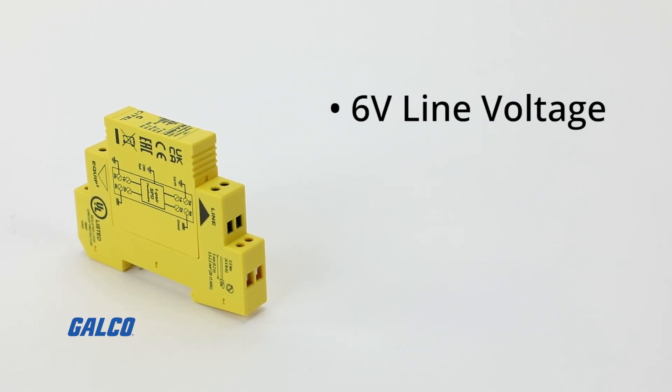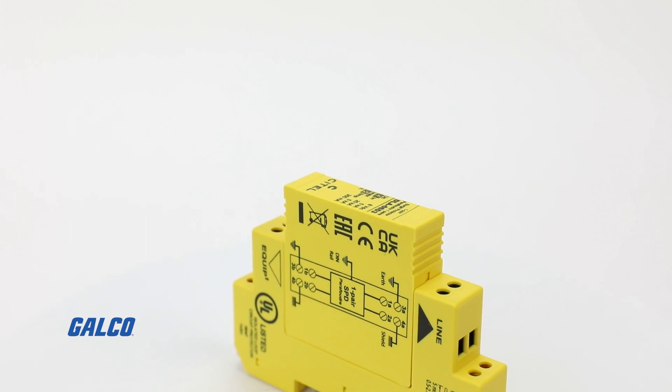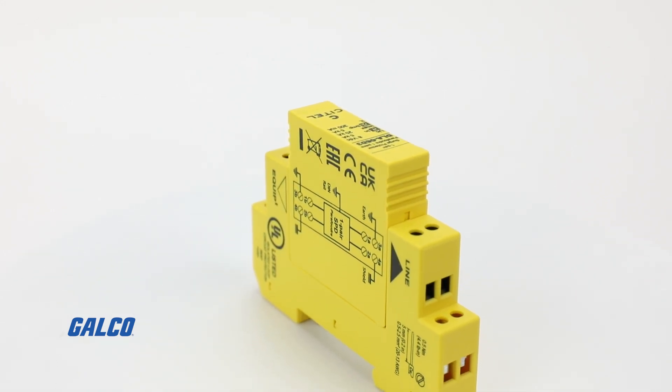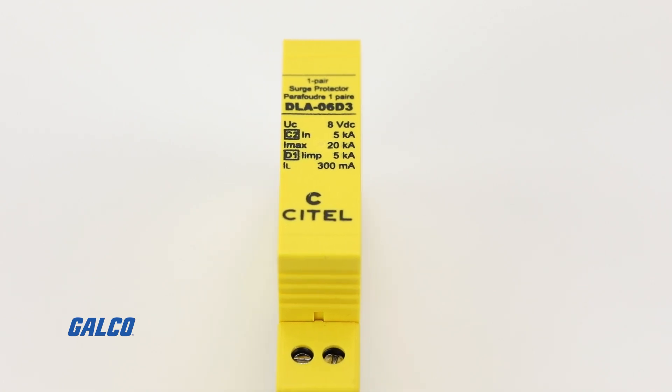Containing a line voltage of 6 volts, surge capacity of 20 kiloamps, and nominal discharge current of 5 kiloamps, the DLA series have a 2W plus shield plus G network configuration and are housed in a durable thermal plastic.